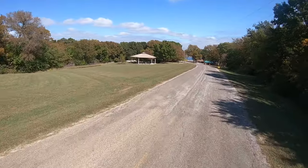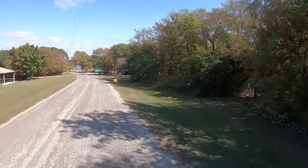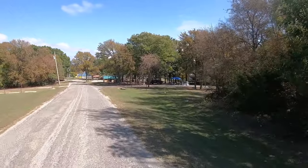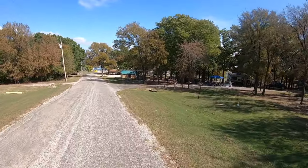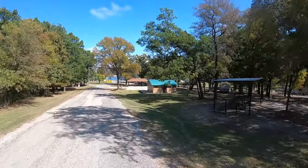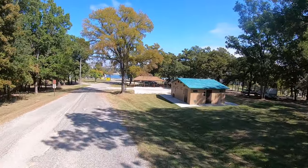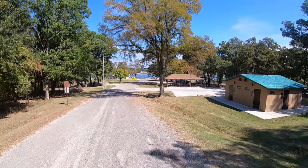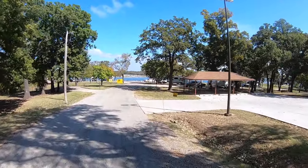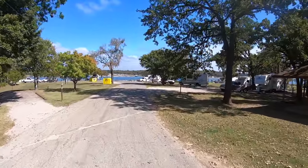Now over here, as you see, we've got a kids playground area. There are two group pavilions if you want to bring a bunch of folks down here. There is one boat ramp, one shower house, and one really rough road. So for those of you who are always asking me to slow down, you're going to get your wish — I can't go very fast here.